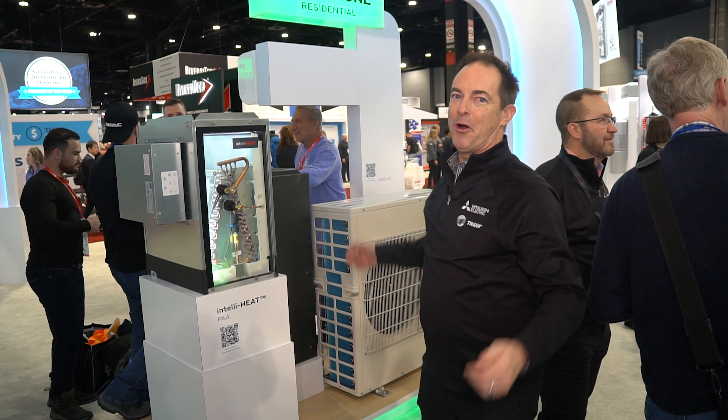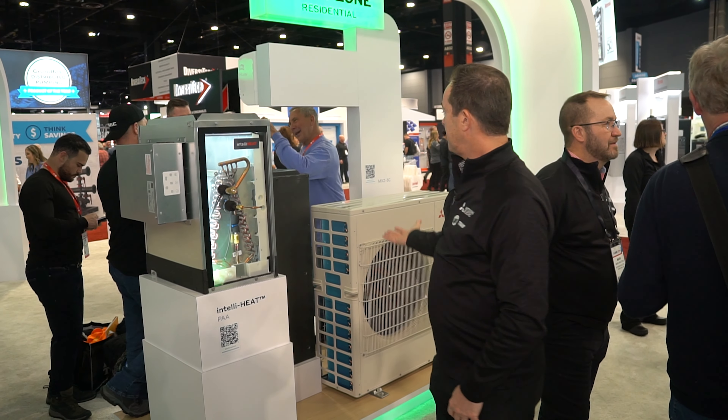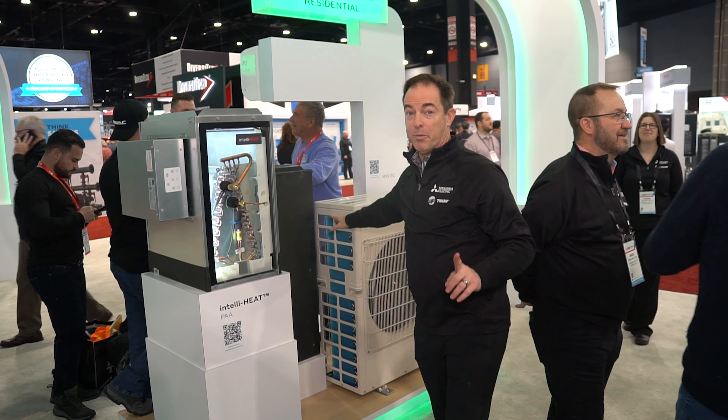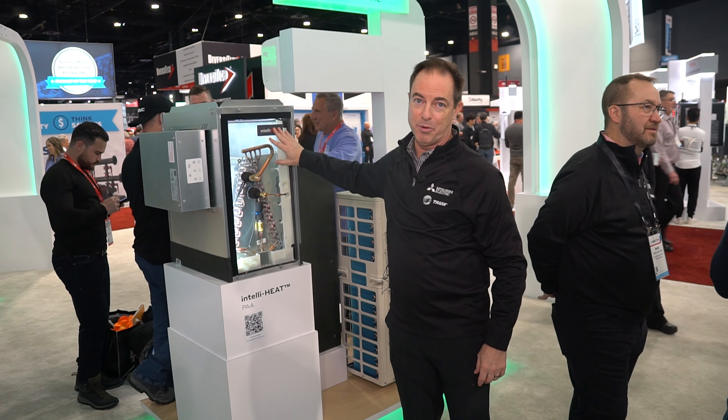Hi, I'm Mike Smith, Senior Marketing Manager, Mitsubishi Electric Trane HVAC. Welcome to our booth. We're here showcasing a large suite of residential and commercial products, really aligned to help increase your ability to provide sustainability as well as high efficiency and great operation for cooling and heating.